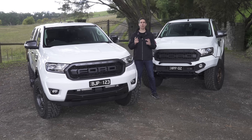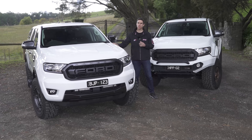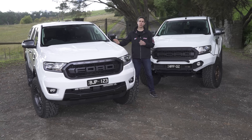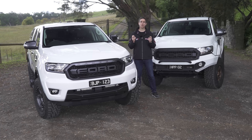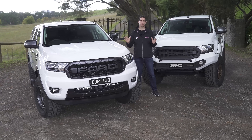The Ford Ranger has been a hit globally. Our PX2 we've had for over five years, and just recently we've Harrop enhanced this 2021 FX4 Max. Let's look at the comparison, both performance and ride and handling of these four-wheel drives.